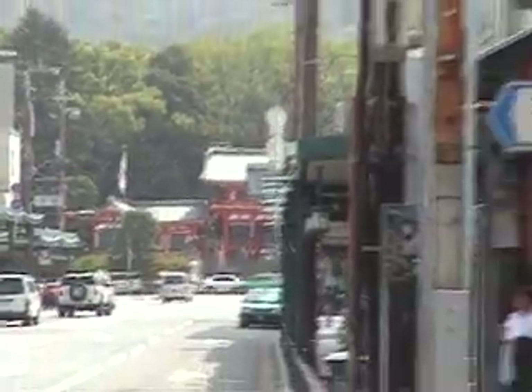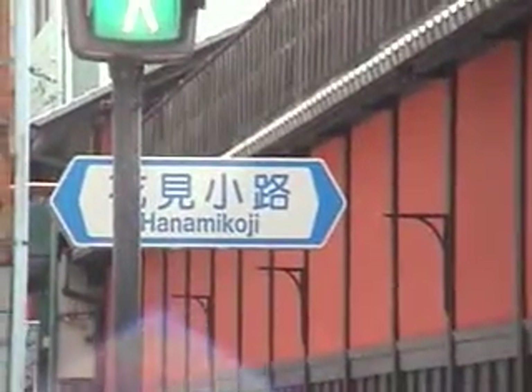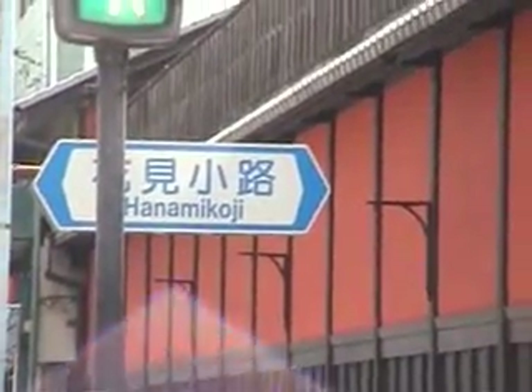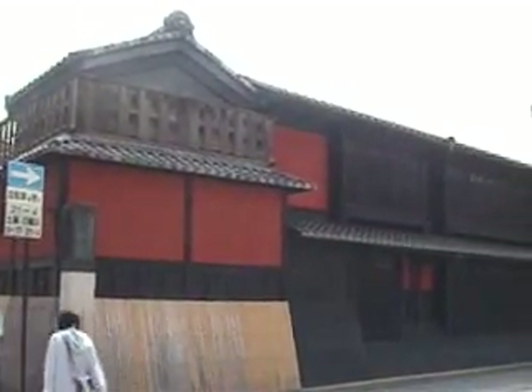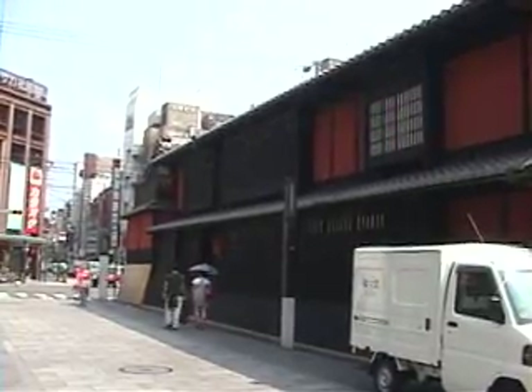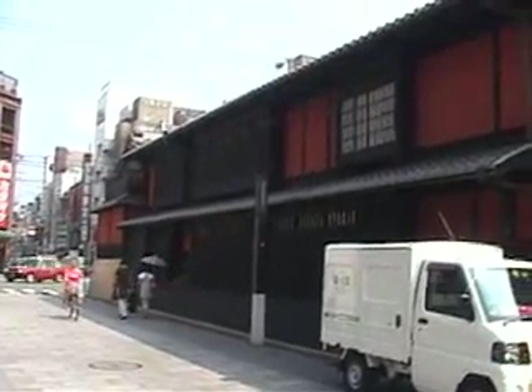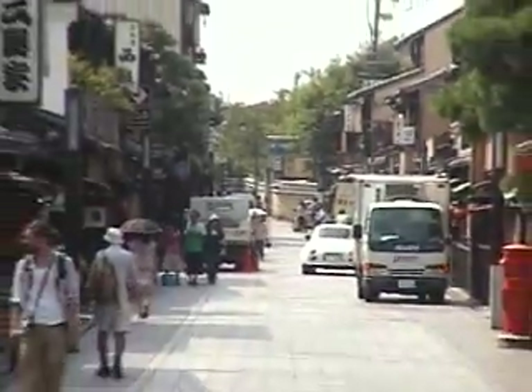We've come back down to Shijodori and we're at our next stop: Hanamikoji. We've crossed one of the most expensive restaurant streets in Kyoto. I think about ichiman yen would be about the cheapest you could dine here. We're looking at Hanamikoji.